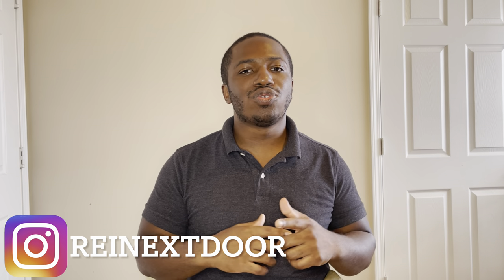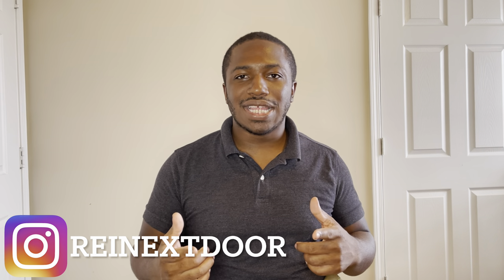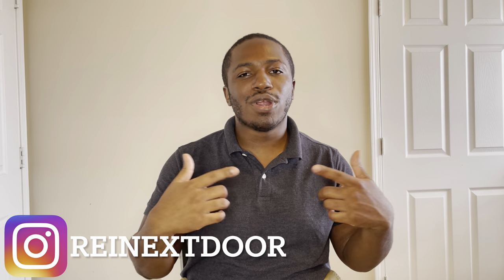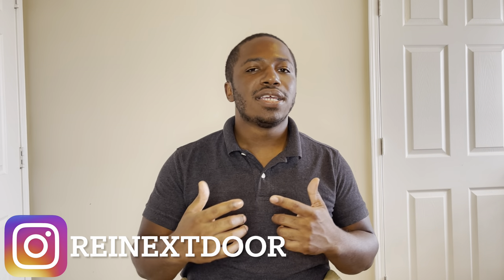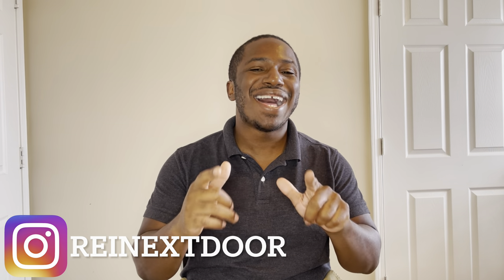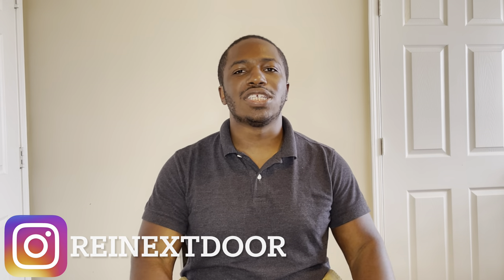Make sure you stay tuned toward the end. I'm going to give you guys all of the documents that I use, all of the paperwork that's associated, and exactly how I fill that paperwork out, and exactly the messages that I send to the buyer and the seller to put this whole thing together. So if you want to know how to wholesale step-by-step with all the details included, make sure you stay tuned.